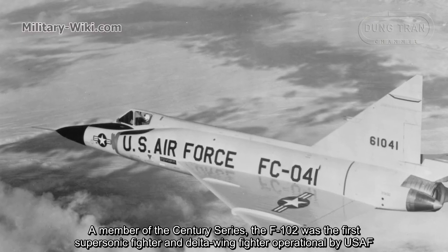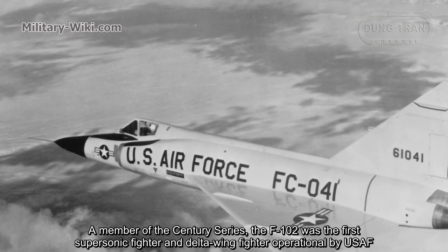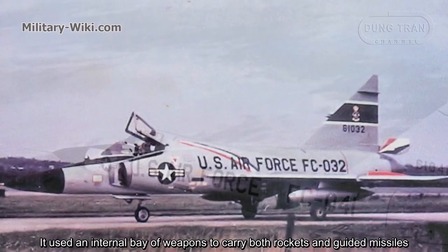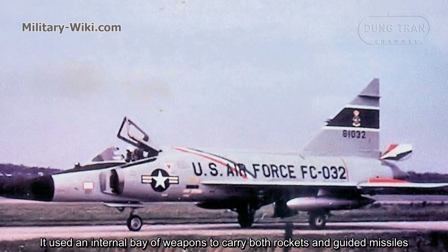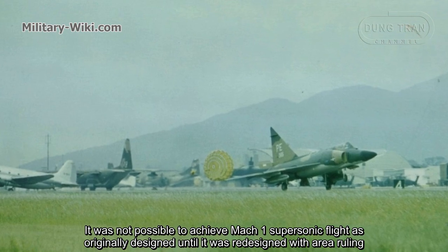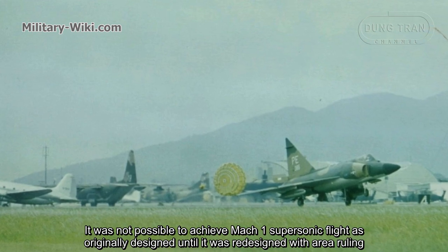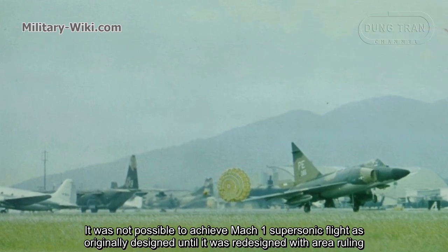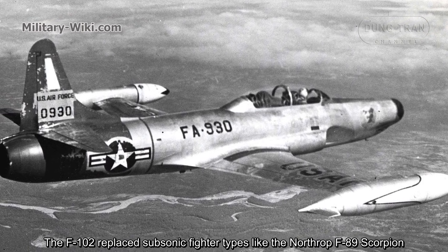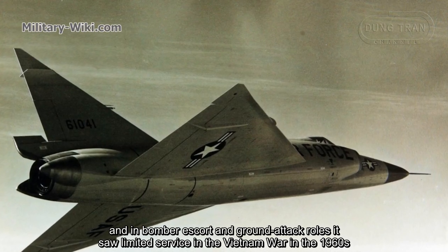A member of the Century Series, the F-102 was the first supersonic and delta-wing fighter operational in the U.S. Air Force. It used an internal bay of weapons to carry both rockets and guided missiles. It was not possible to achieve Mach 1 supersonic flight as originally designed until it was redesigned with area ruling.